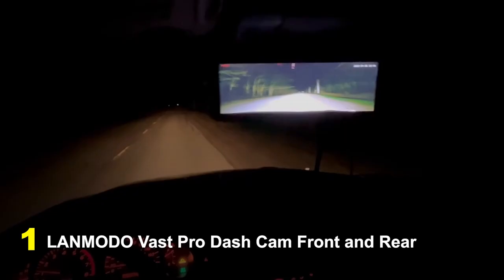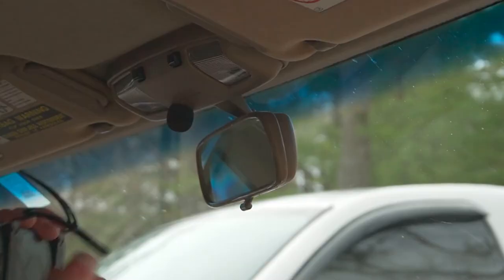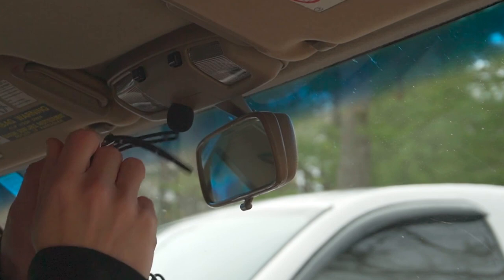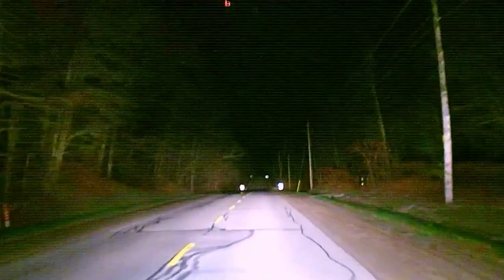Number 1: Landmodo Vast Pro Dashcam Front and Rear. A comprehensive dual camera system that provides high-quality video recording and improved safety features for your car, it features a front camera that records in 1080p Full HD for crisp coverage in front of your car, along with a rear camera recording in the same definition. The camera features wide-angle lenses, Sony image sensors, and night vision.